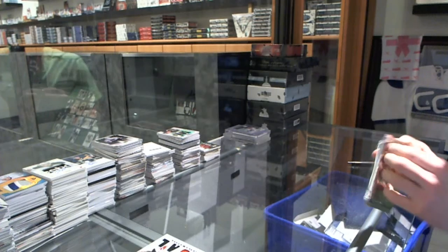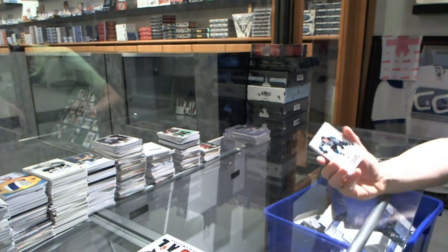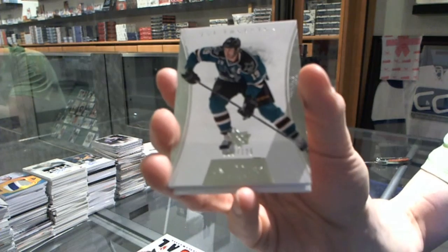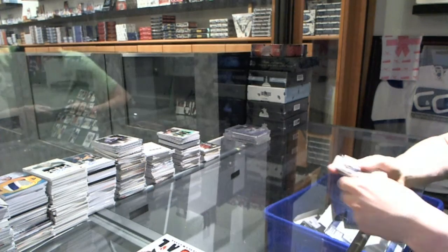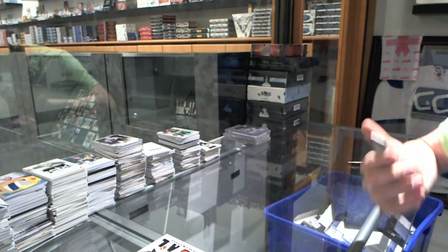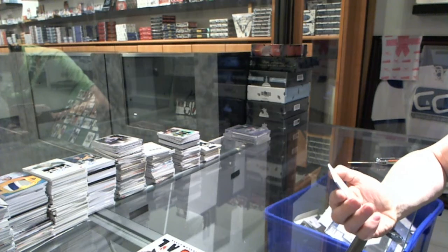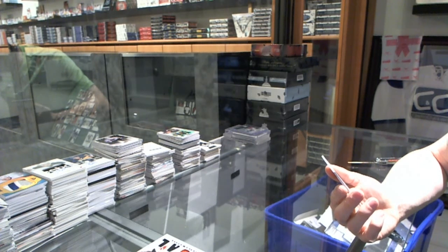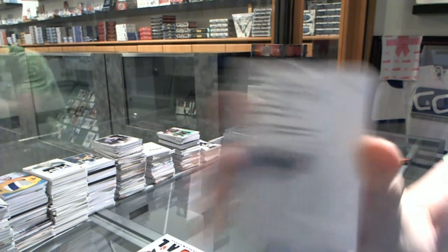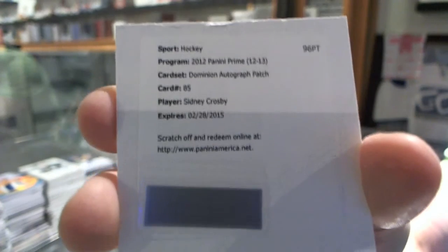Now into the Dominion Toppers, which has a base card numbered 125 for the San Jose Sharks, Joe Thornton. And a redemption - this is probably a short print; I don't know the numbering off the top of my head - for an auto and patch for the Pittsburgh Penguins, Sidney Crosby.